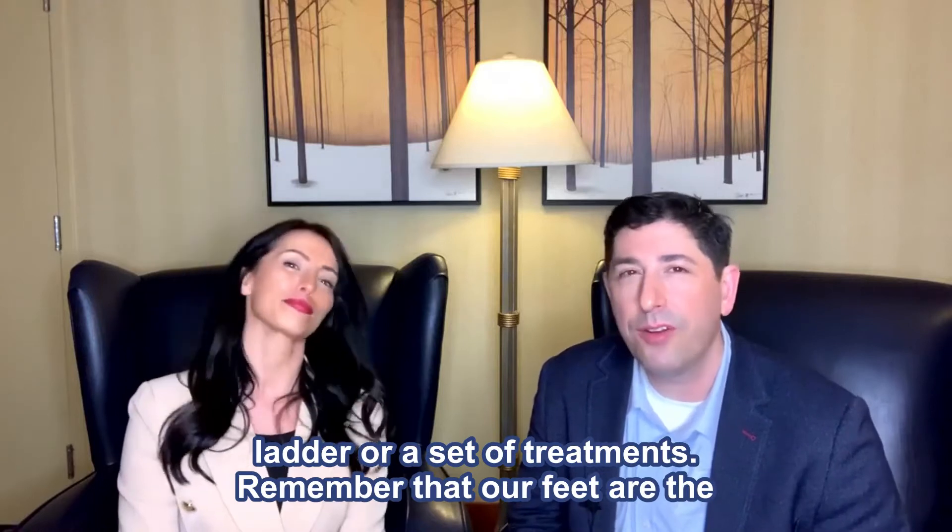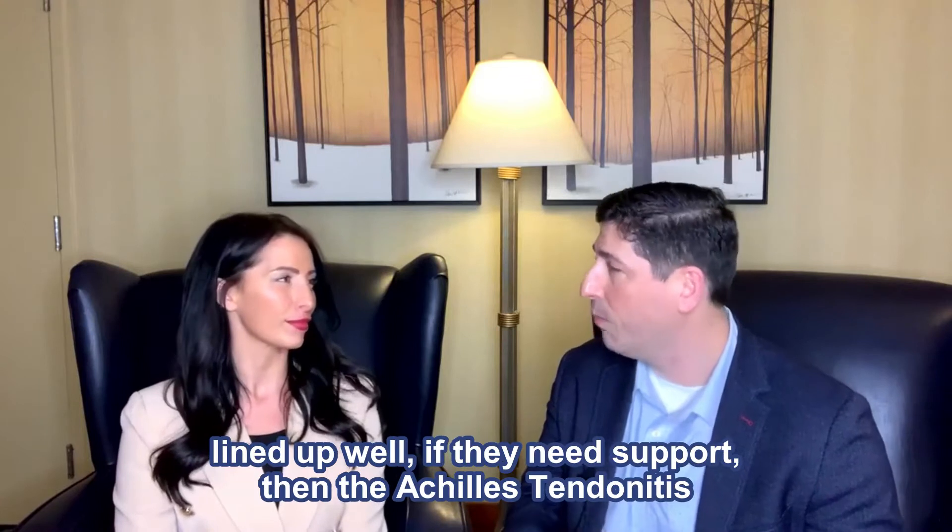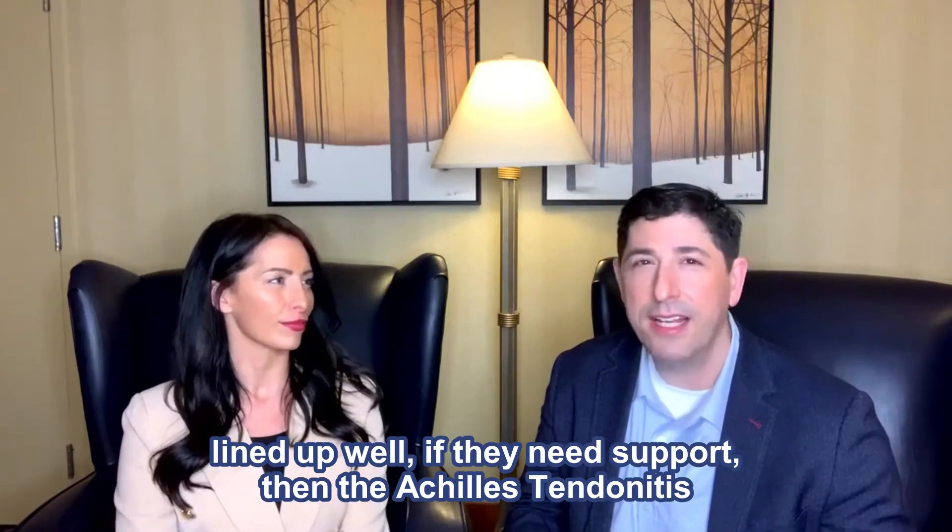Remember that our feet are the foundation of great posture and alignment. If your feet are not lined up well or if they need support, then the Achilles tendon is going to suffer.